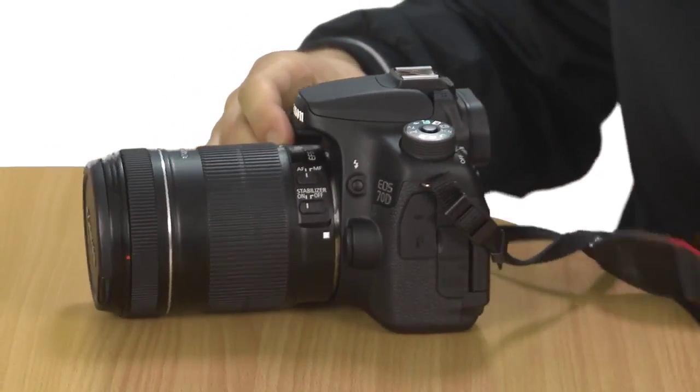Although it is missing a headphone jack for monitoring sound — a feature you'll find on the Nikon D7100 — the 70D's 3-inch touch-sensitive display and WiFi connectivity are also nice touches. The only obvious downside of owning the 70D is its £1,079 price tag, which should start to drop after a few months of the camera being on sale.